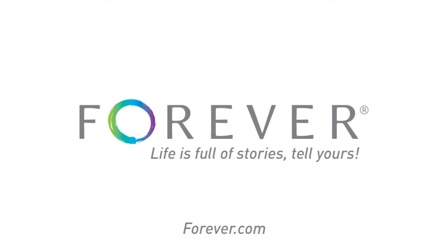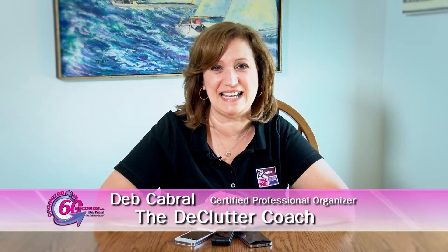This Organized in 60 Seconds is brought to you by Forever. Life is full of stories. Tell yours. Hi, I'm Deb Cabral, the Declutter Coach, with your Organized in 60 Seconds tip of the day.